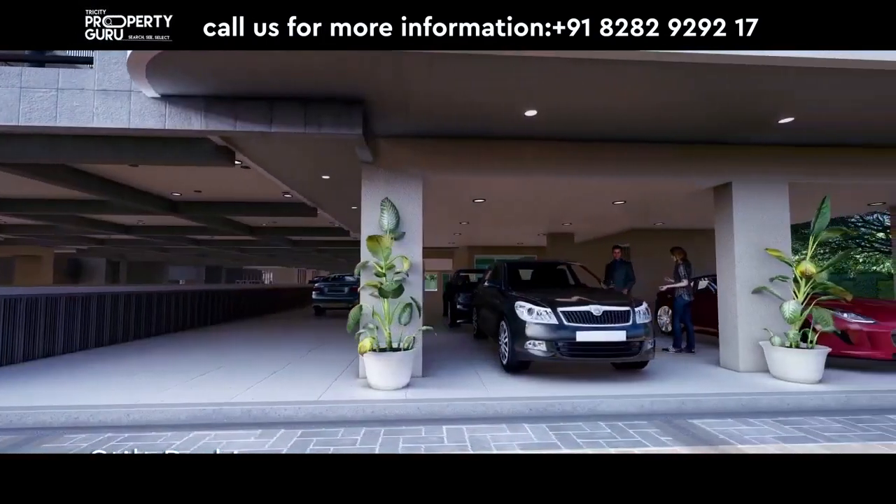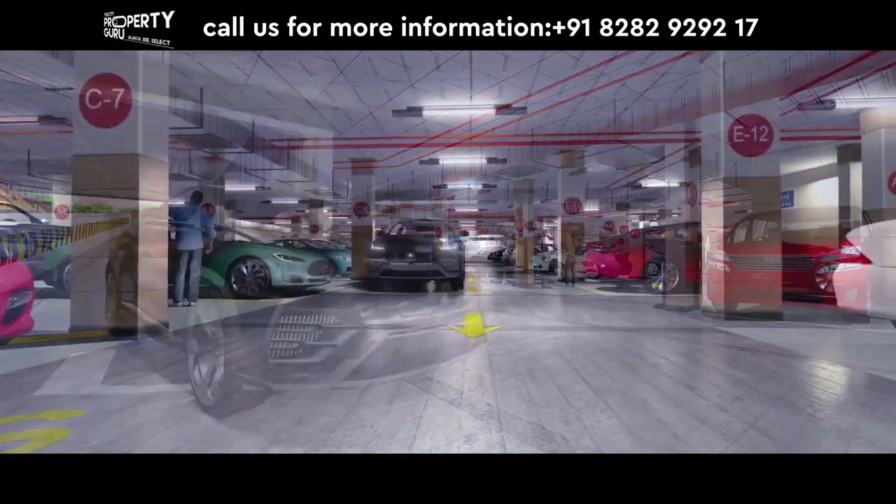Talking about parking, you will have 3 types of parking: stilt, surface, and basement parking. So you will have no problem here.